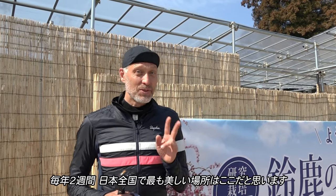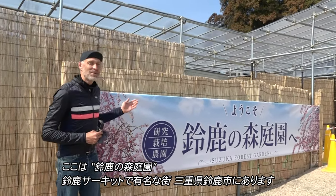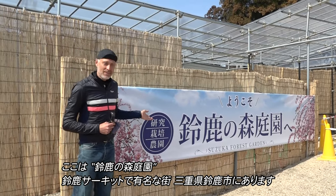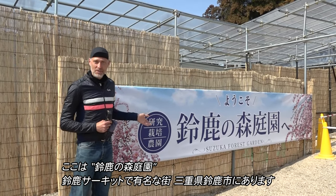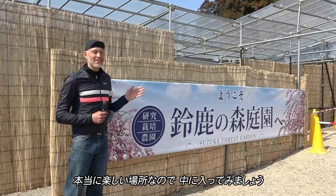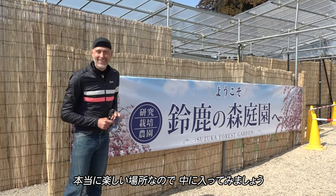Hello, I'm Michael Rice and I've lived in Japan over 30 years. And for two weeks every year, I think this is the most beautiful place in the entire country. This is Suzuka Forest Garden. It's in Mie Prefecture, Suzuka City, which is famous for the Suzuka F1 circuit. And this place is a real treat. Let's go take a look.